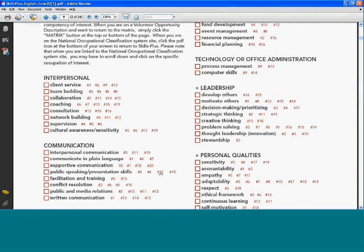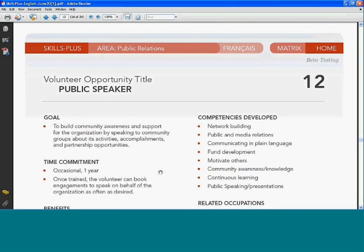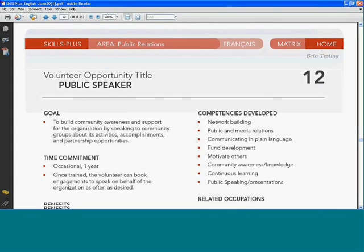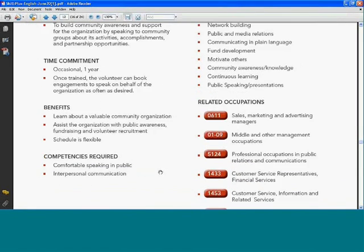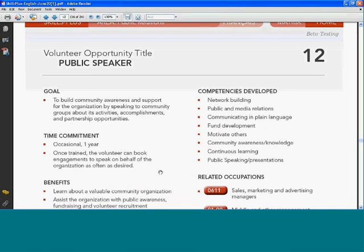Let's look at number 12 — the public speaker. The goal of this position is to build community awareness and support for the organization by speaking to community groups about its activities, accomplishments, and partnership opportunities. Following the same format as before, we have the time commitment, benefits, competencies required, and competencies that can be developed — including network building, public and media relations, communicating in plain language, fund development, motivating others, community awareness and knowledge, continuous learning, and public speaking and presentations.